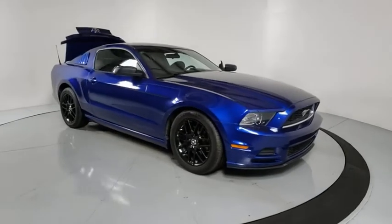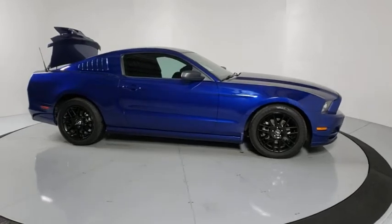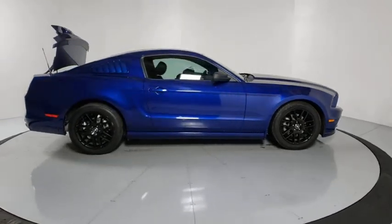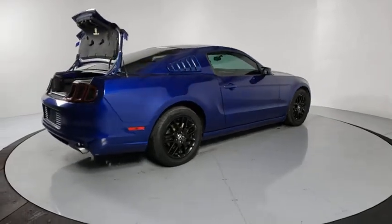Stop by and take a look at the 2014 Ford Mustang. The Mustang is race-worthy and ready for the track. This vehicle has less than 75,000 miles. Here are some of this vehicle's great options.